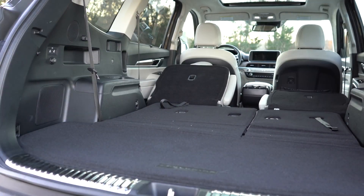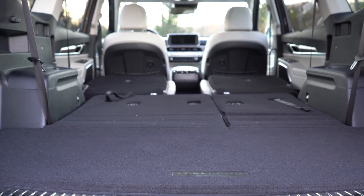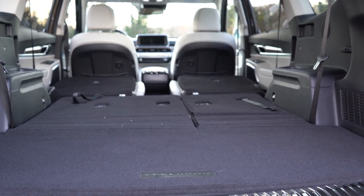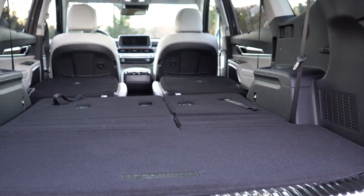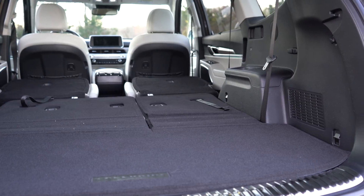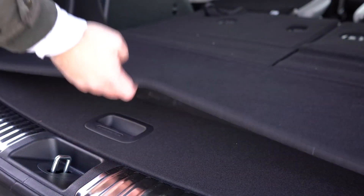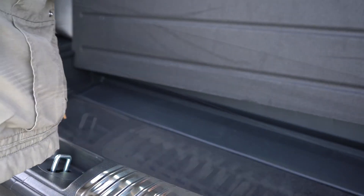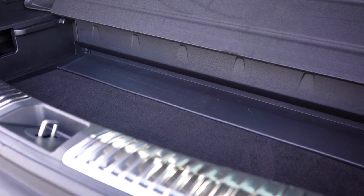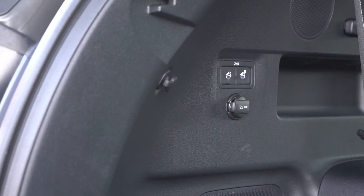For comparison: the Hyundai Palisade has 86.4 cu ft, the Honda Pilot 83.9 cu ft, and the Ford Explorer 87.8 cu ft — so the Telluride beats all but the Explorer, and even then it's very close. In the cargo area there's useful in-floor storage, grocery hooks, and a 12-volt power outlet.